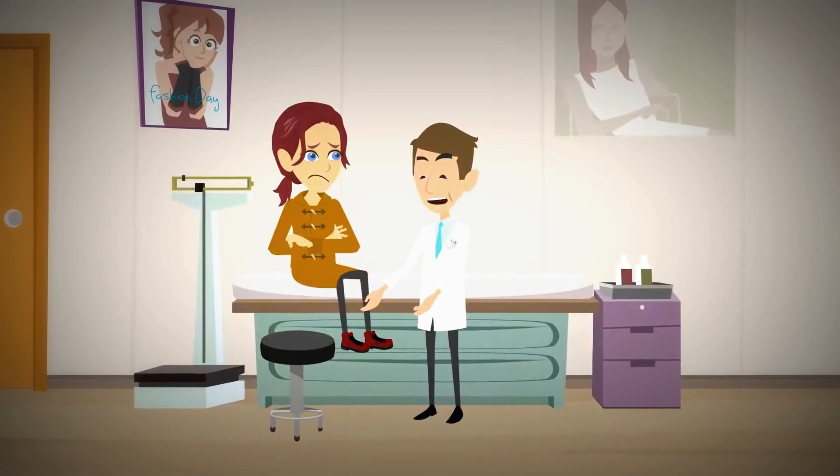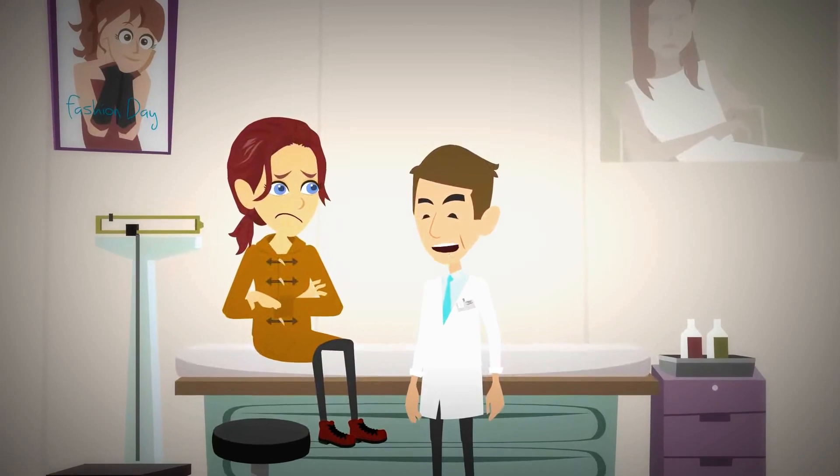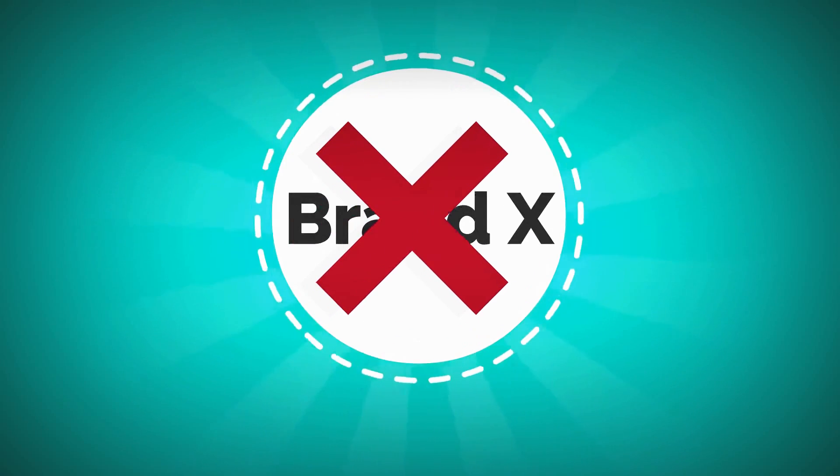So she looks to personalized solutions. The sales rep, beautician, and dermatologist all tell her that her skin looks like it needs brand X.